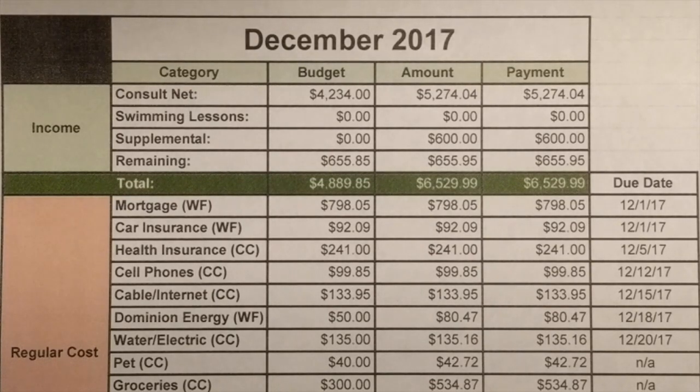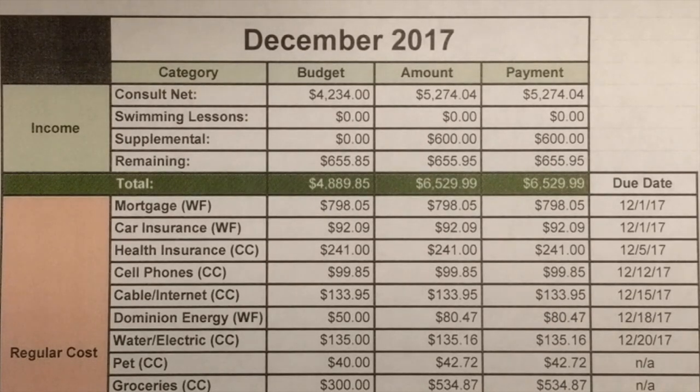I created this budget using Gazelle Intense's spreadsheets — they linked a video of exactly how they set up their budget and I followed that step by step. Here's the budget I created using their template. In coming months you might see that I've tweaked it a little bit, but generally this is how our finances look. I will link their videos below.